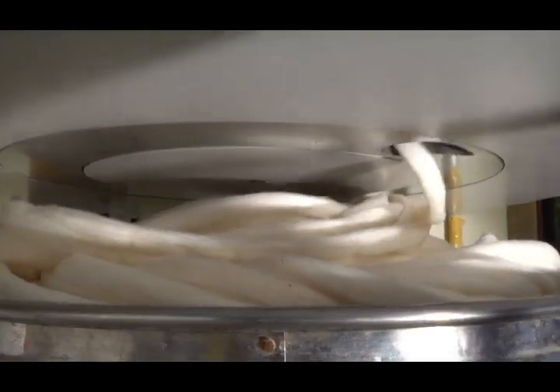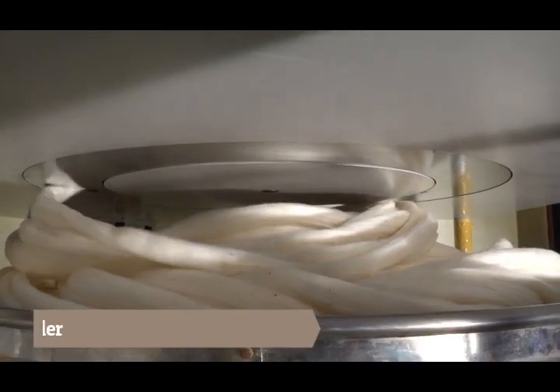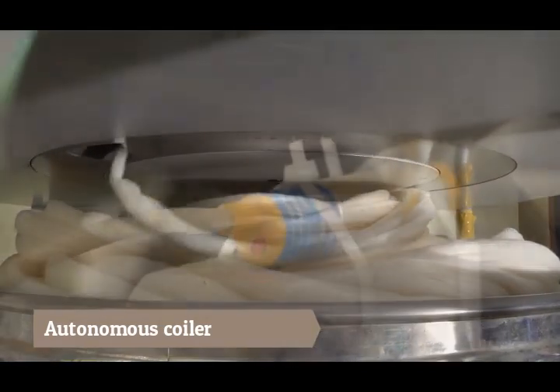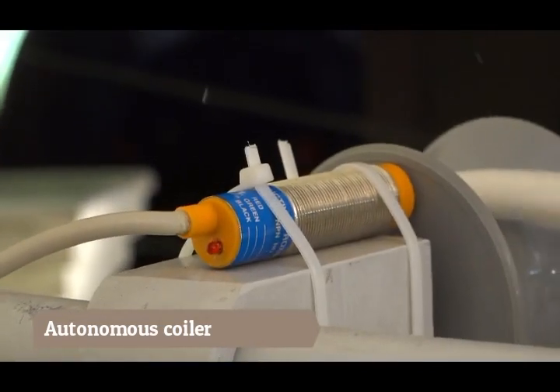The coiler is mechanically autonomous of the rest of the machine, connected by a cable to synchronize electronically. This makes for ease of installation and maintenance.